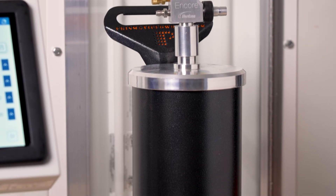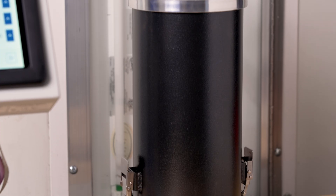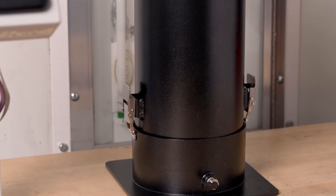Each system also ships with the Prismatic Powders 18-inch fluidizer that holds up to five pounds of powder, which is perfect for custom shops that also handle production work.